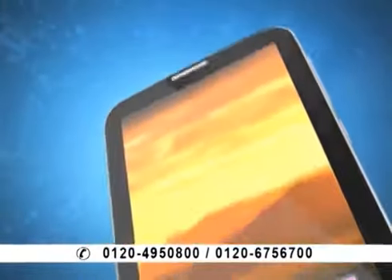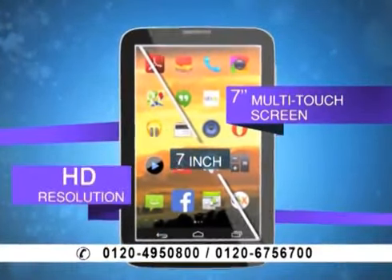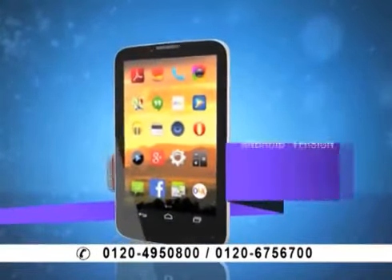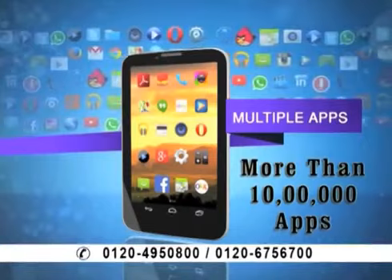Sansui's 3G calling tab gives you all the features that you get on a laptop and phone. You get a 7-inch multi-touch capacitive screen, which will show you everything in clarity and very good quality. In addition, you get the latest KitKat operating system. With this, you get the use of Google Apps — more than 10 lakh apps.